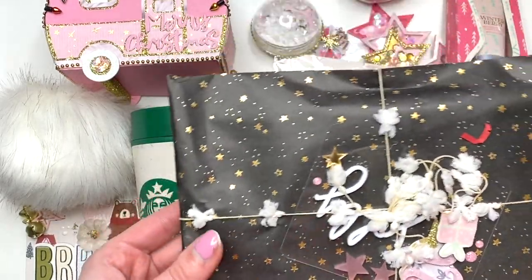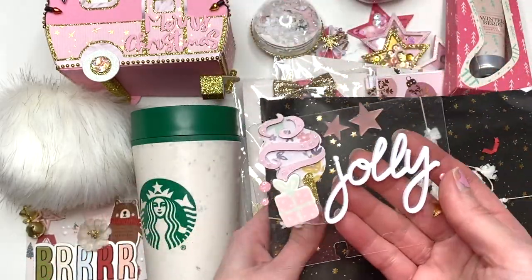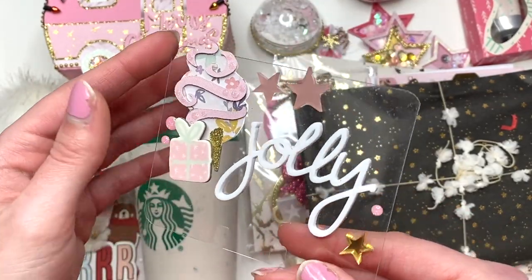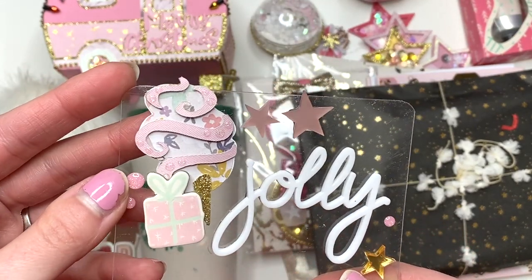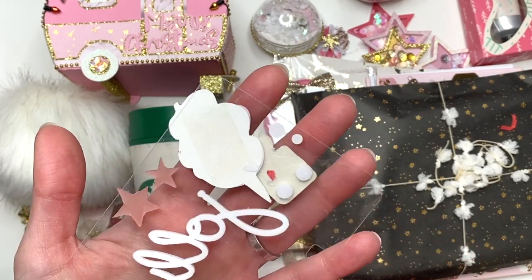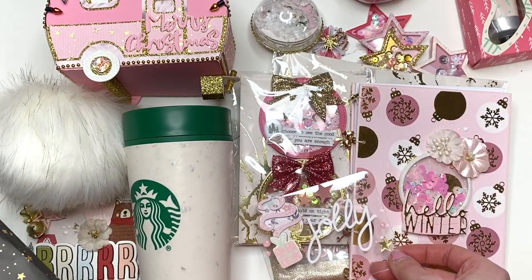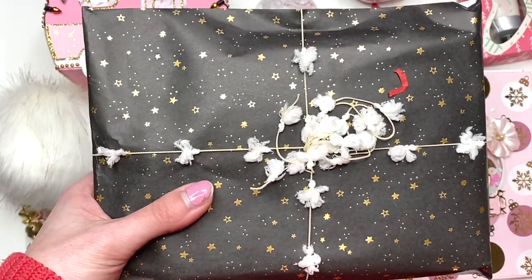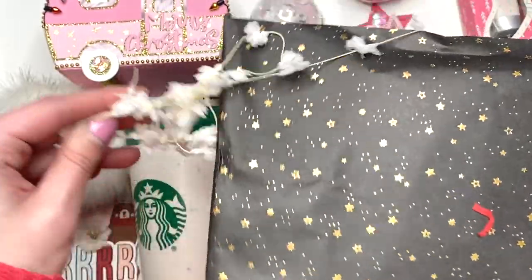And then we have this package — oh, this is another Memory Dex card. Look at this cool clear Memory Dex card. I saw her post a photo of this and I had no idea it was for me. And she used one of the little cotton candies that I made for her — it's like a little embellishment I made for her. It says 'Jolly.' How adorable is that? I love seeing how she used some of the embellishments that I sent her — it's always so fun to see. She's got this other fun trim too, I love her trims.